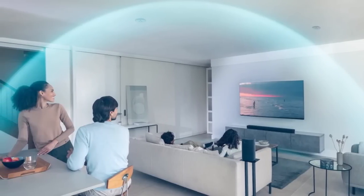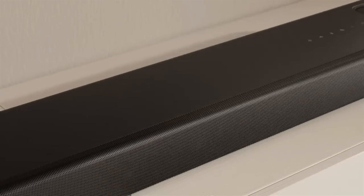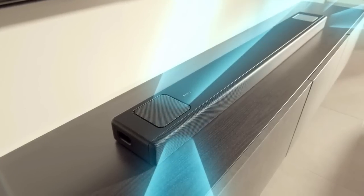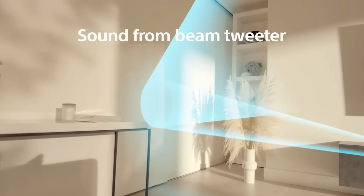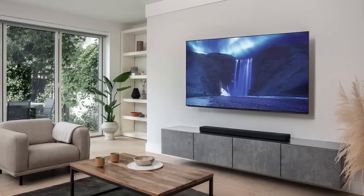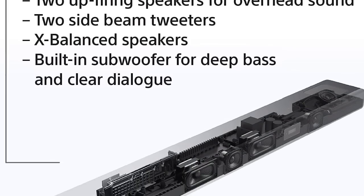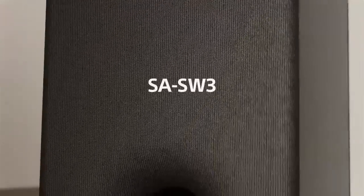First and foremost, a good soundbar can greatly enhance the overall audio quality of your TV and streaming devices. This can make a huge difference in the overall viewing experience, whether you're watching a movie or streaming your favorite music. A good soundbar also provides a more immersive surround sound experience, making you feel like you're right in the middle of the action.